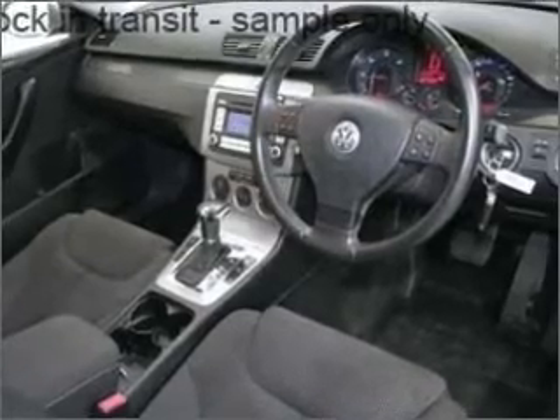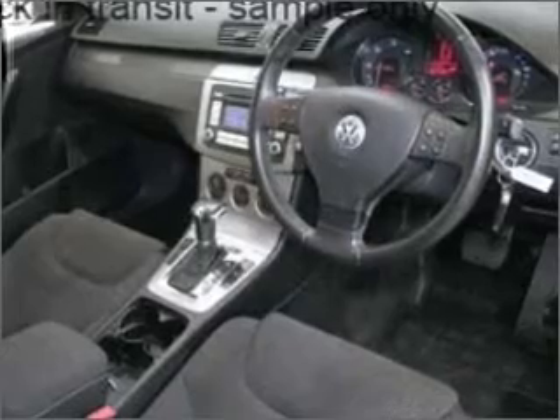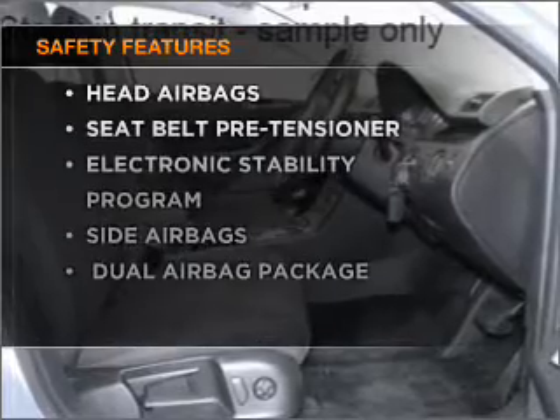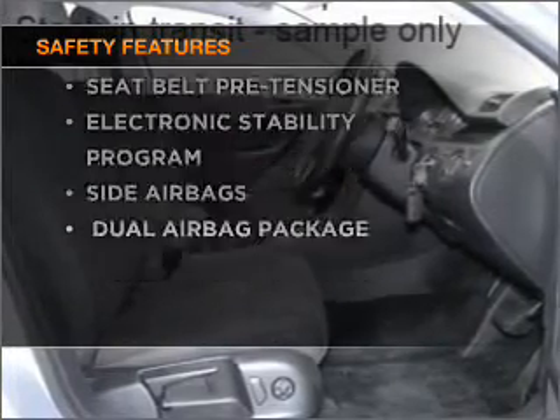Tailor the temperature to your preference and your passengers. Keep your family safe on the road with the added security of anti-lock braking. If safety is a high priority, rest assured knowing these top safety components are included.